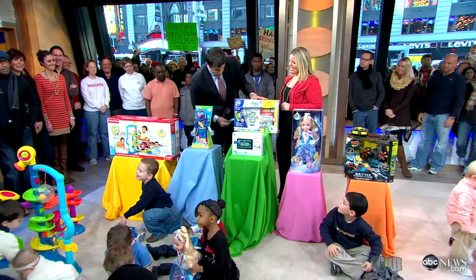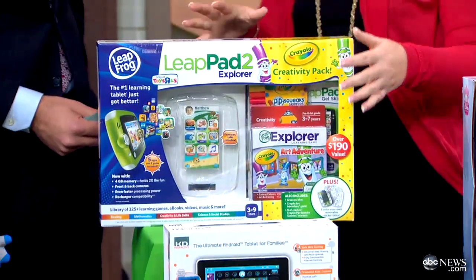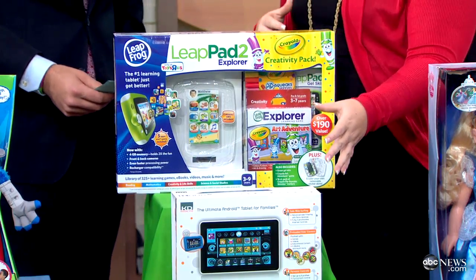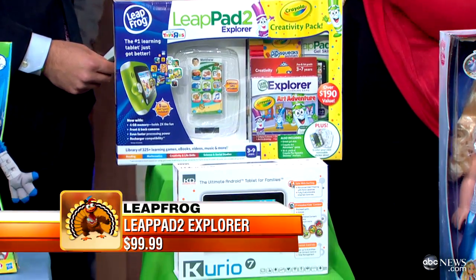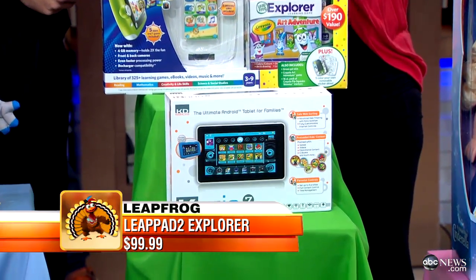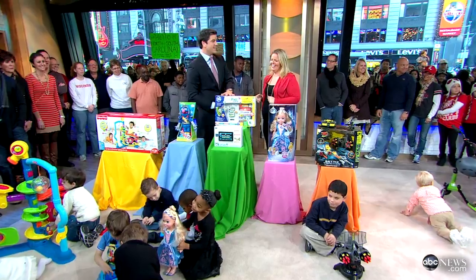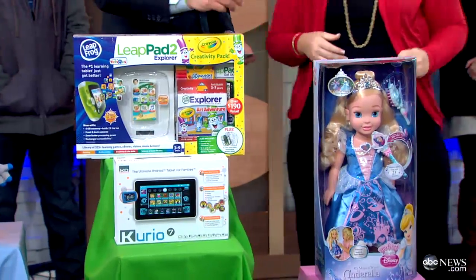The LeapPad 2 — Elizabeth was playing with us earlier. These are two of the hottest tablets going this year. This one is for the younger age, and what's great about the LeapPad 2 is it's got the camera on both sides. The Curio is fantastic because of the parental controls — you can have up to eight profiles, monitor websites, and actually set a timer, which is fabulous for moms so we're not the bad guy when it turns it off. This one is two and up.